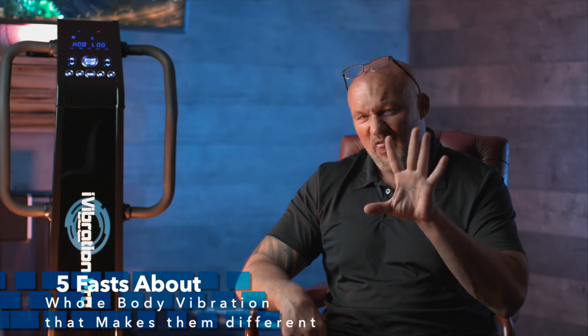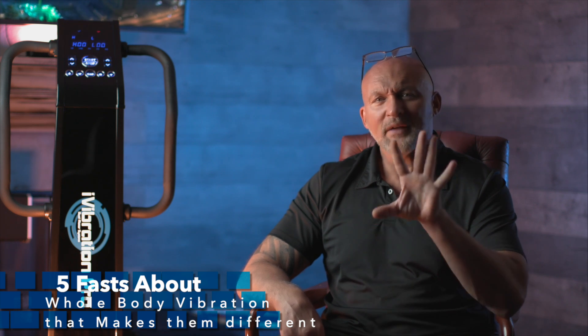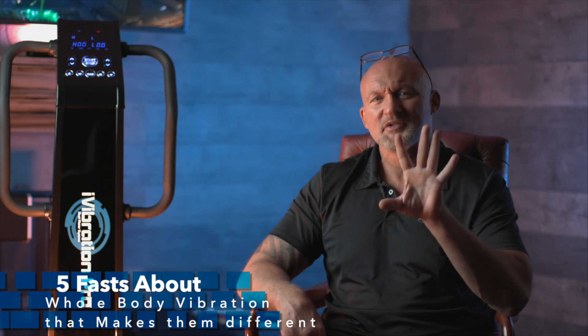Today we're going to talk about the five things about whole body vibration machines that make them different than other forms of exercise.